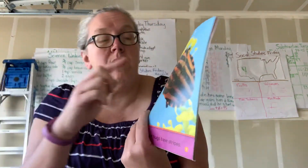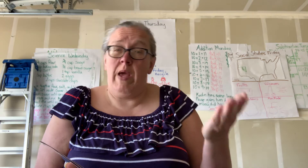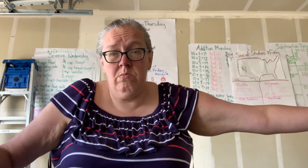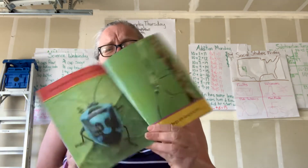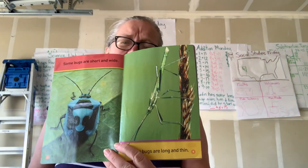Do any of you know what these things are? They're coming out of their heads. Some bugs are short and wide, some other bugs are long and thin — and that's what makes people and bugs great. They're all different.